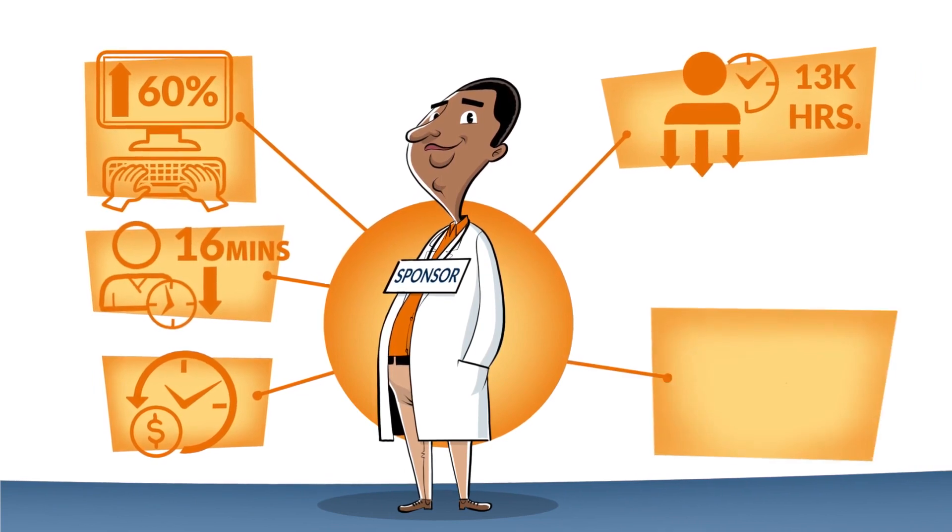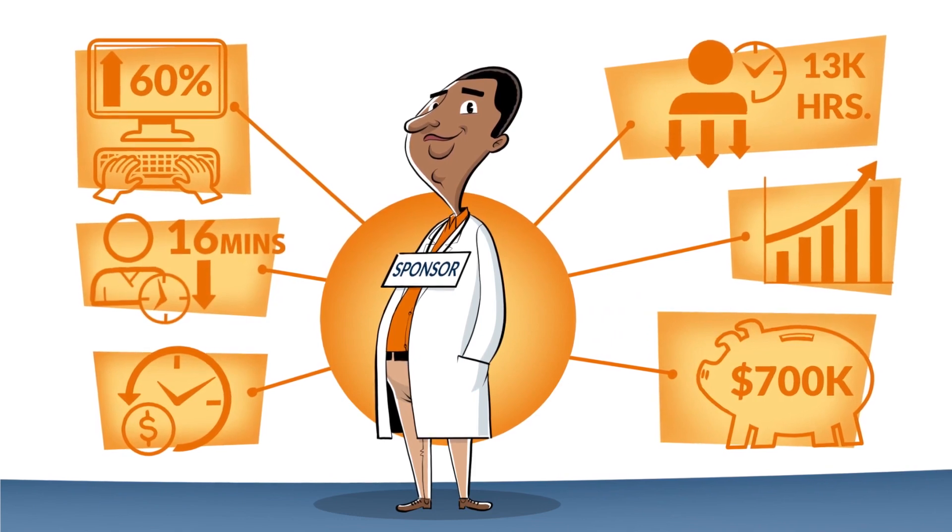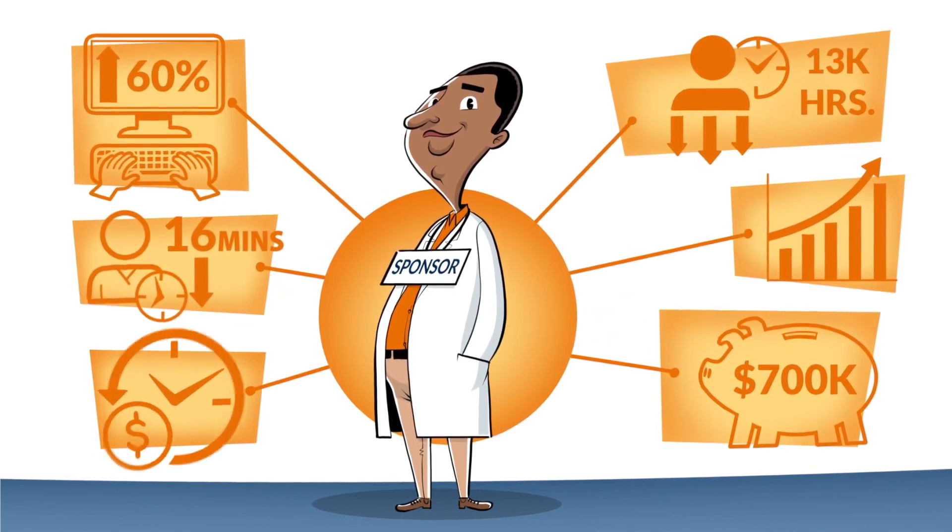At 50 bucks an hour, that's $700,000 saved for a single form in a single study. Better yet, the trial concluded in record time.